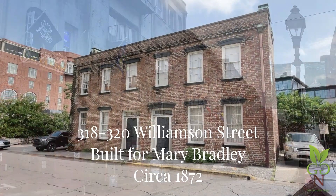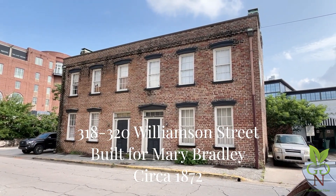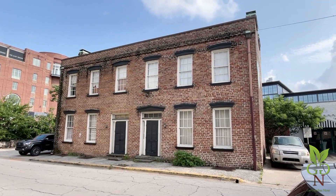This duplex — private residences at 318 and 320 Williamson Street — was built for Mary Bradley in 1872.